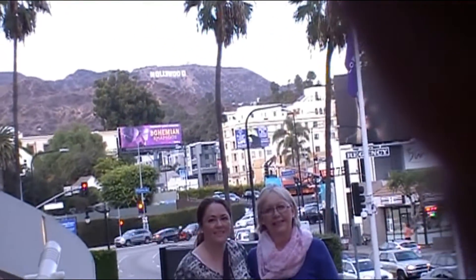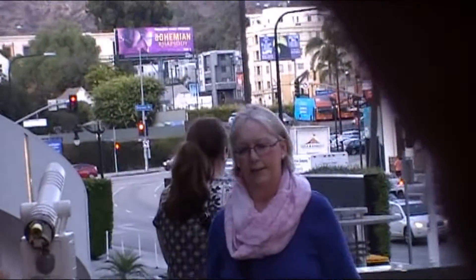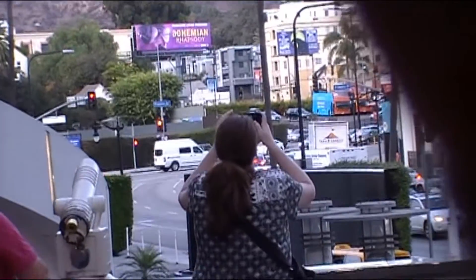Mom and Kara are here at the Hollywood sign — this is the old Kodak area — and they're just having a good old time. Kara's taking pictures. Right now we are in Hollywood. We've been to Venice, we've been to Sunset Boulevard, and now we are in Hollywood. We're counting our blessings to be here.